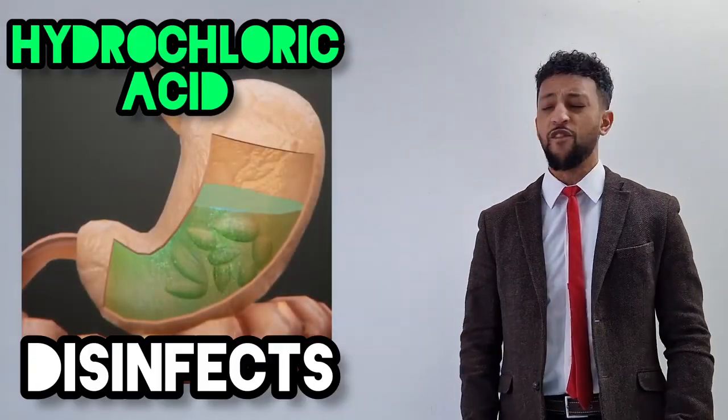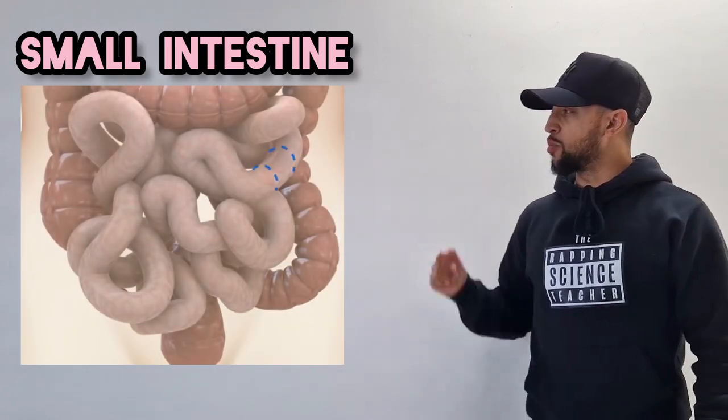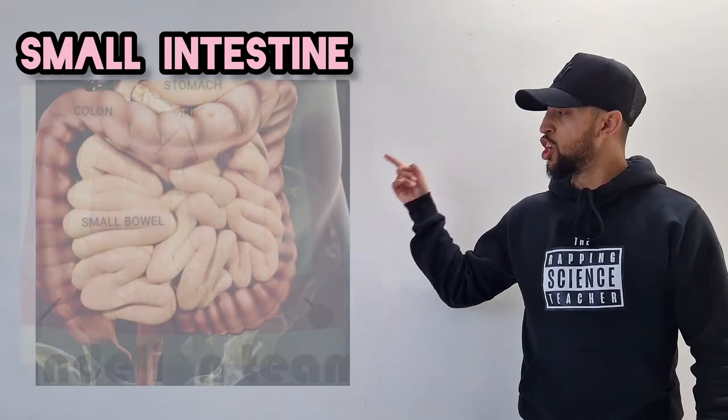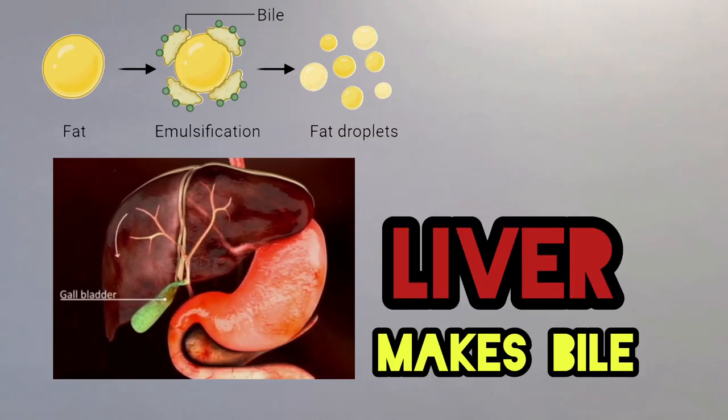Hydrochloric acid, this affects all real thorough. Small intestine comes next, its job is to absorb with no stress. Food molecule to the villi, no less. Duodenum first and ileum next.